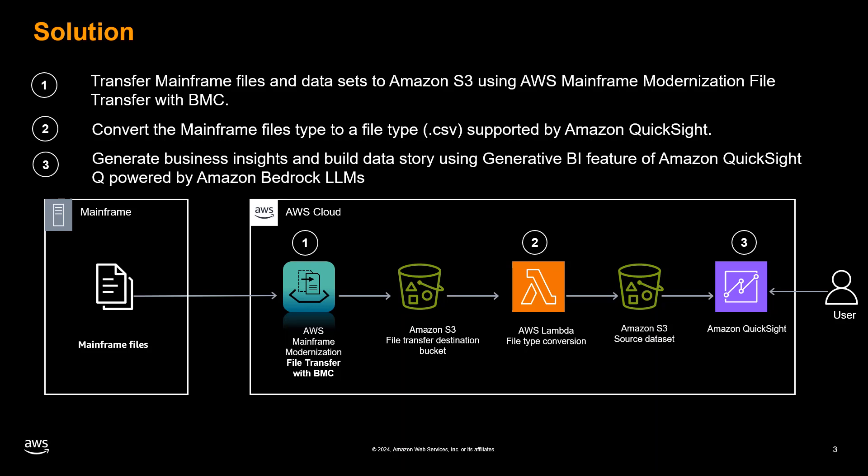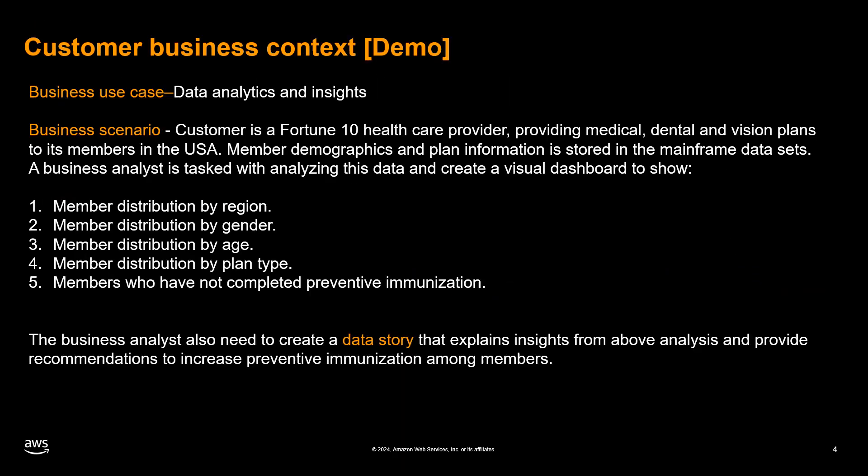This solution is designed to benefit a wide range of industries including financial services, insurance, and automotive, where critical business data is stored in mainframe files or data sets. The business use case enables data analytics and insights on stored mainframe data.